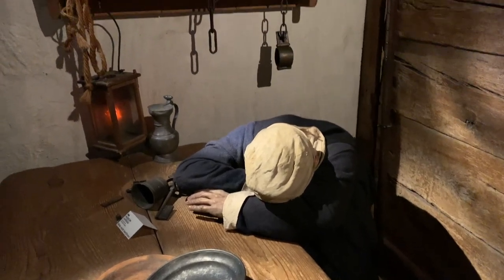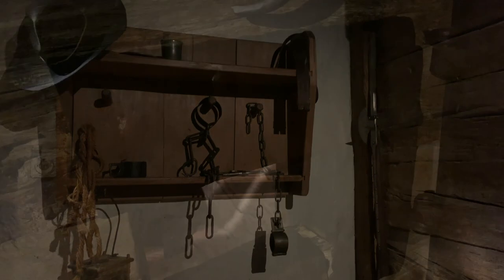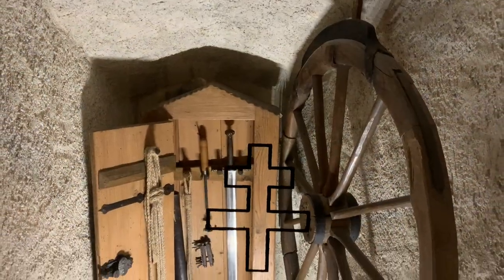One of the most interesting areas of Lensburg to me was the prison. You can enter an original preserved cell from the 17th century and see the graffiti carved by the prisoners into the wood on the cell walls. Very interesting, but a bit spooky at the same time.